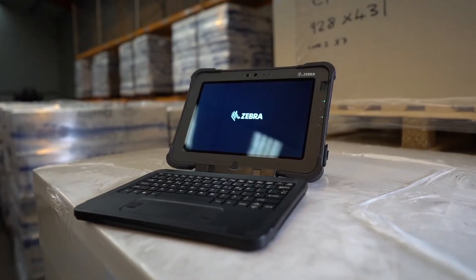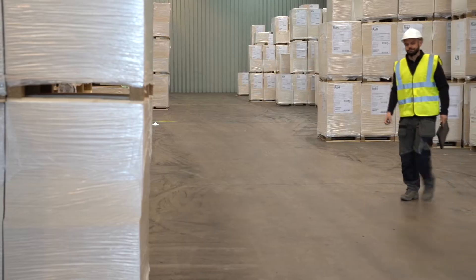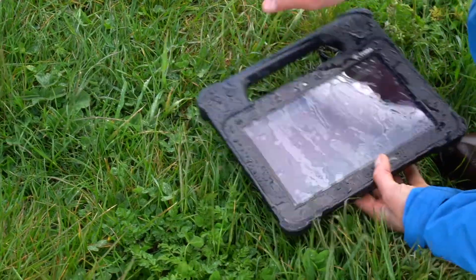They offer a much longer battery run time than a consumer tablet and they are inherently rugged far beyond the drop, water and dust ratings of most consumer devices. Windows based rugged tablets are certainly able to survive drops as well as water and dust exposure.